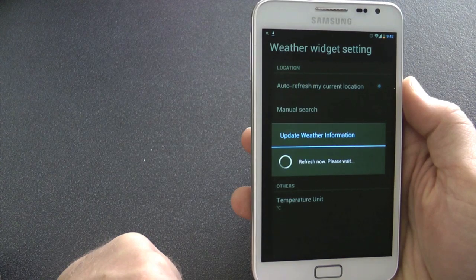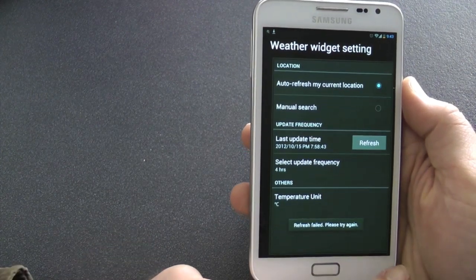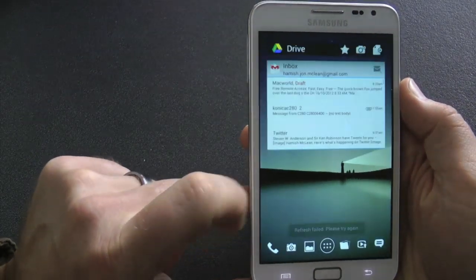Okay, so that's KiwiGuys with the top 10 apps. KiwiGuys out.